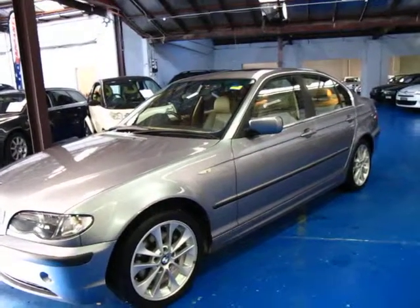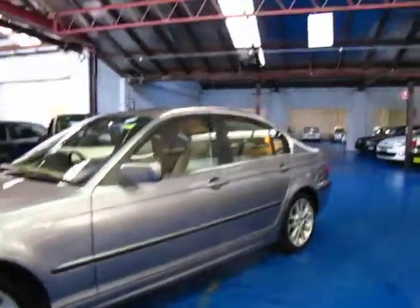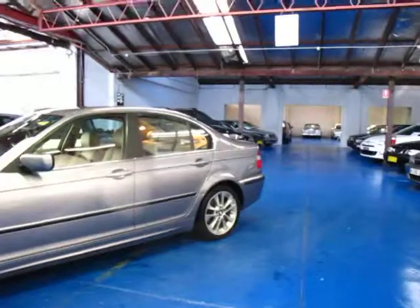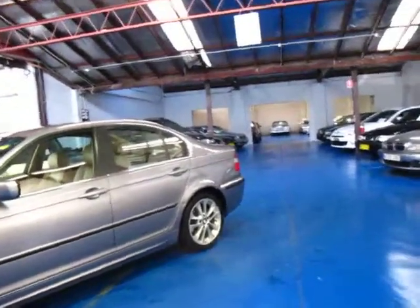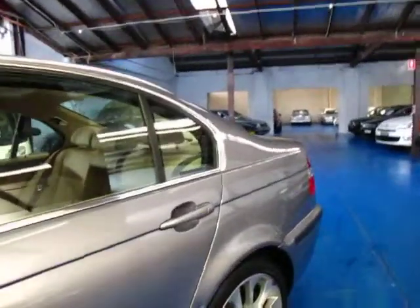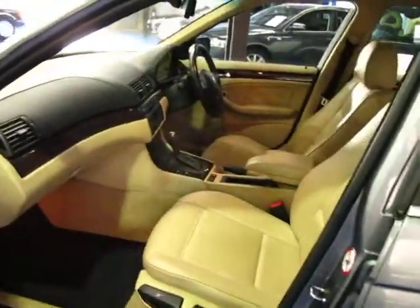Welcome to the Old Timer Centre. My name is Philip Tarrant and today I have a pretty special car. It's a 2004 BMW 325i Executive. What makes this car a little bit more special than your average 325i is that it has travelled a genuine 38,000 kilometres from new.